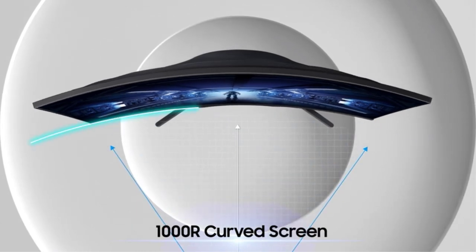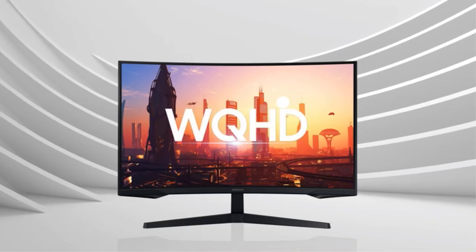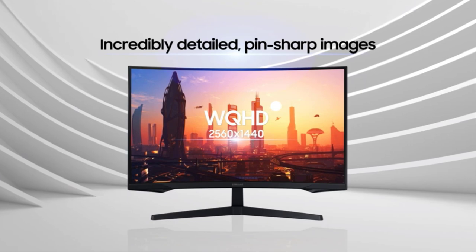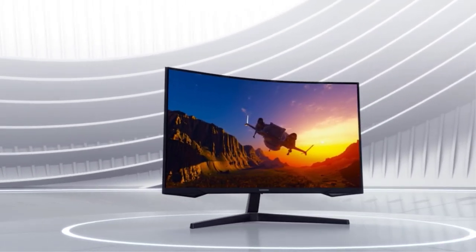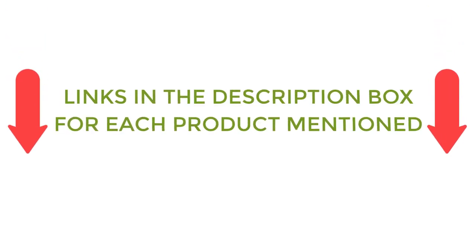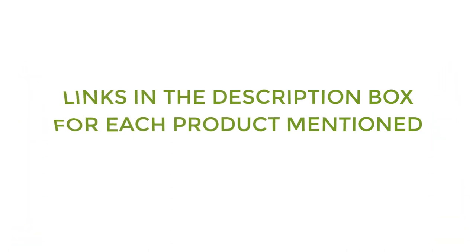There are many products available to choose from for the best 32-inch gaming monitor, each with different characteristics, benefits, and prices. To help you make an informed decision, I did quality research, read tons of reviews, and compiled a list of the best 32-inch gaming monitors from reputable brands. After much research, I found these products very helpful for people like you. If you want to know about the price and other information, be sure to check my description. So without any further delay, let's jump into the video.